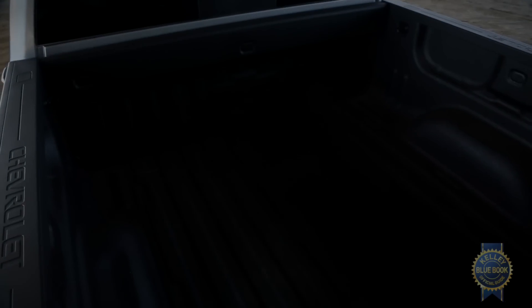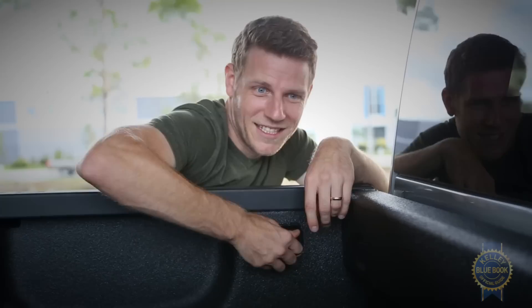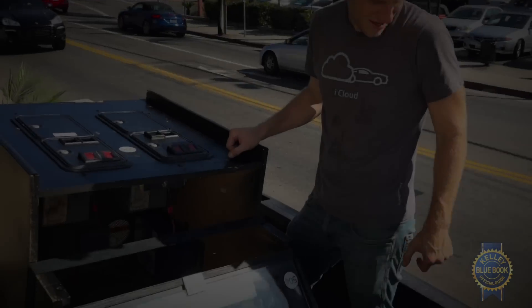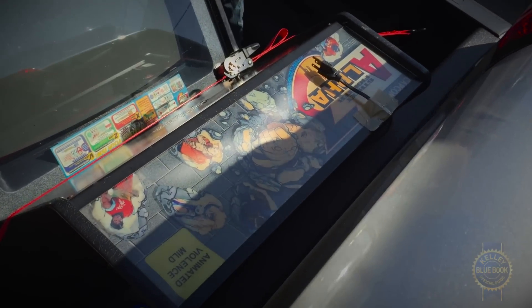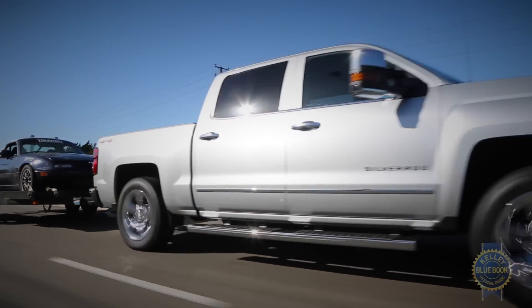All these little details add up. You really appreciate flip-up rear seats, convenient bed access, and well-placed tie-downs when, let's say, transporting an old Street Fighter arcade game. However you plan to use your truck, the Silverado can be equipped to match.